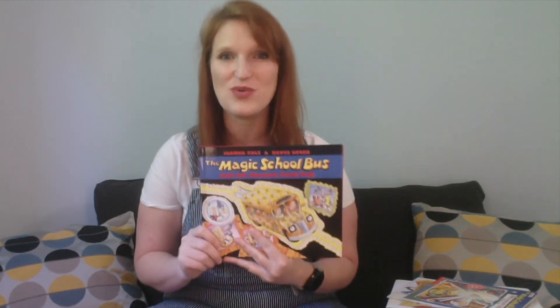Hi guys, it's Becca from the B&O Railroad Museum. Today we're in for a shocking discovery with our next book, The Magic School Bus and the Electric Field Trip. Let's take a look inside.